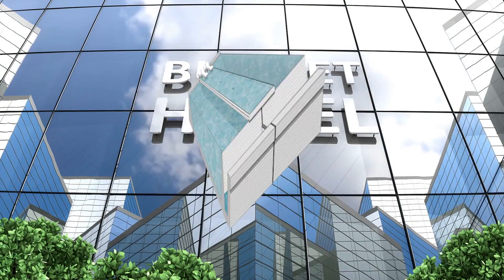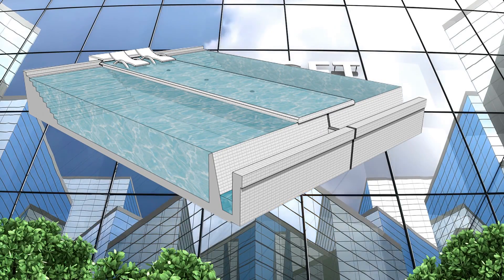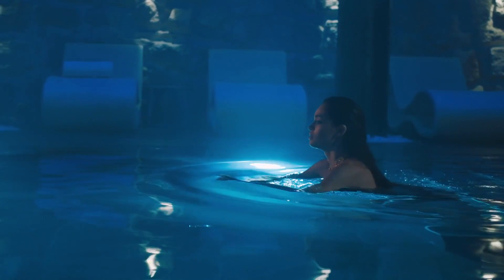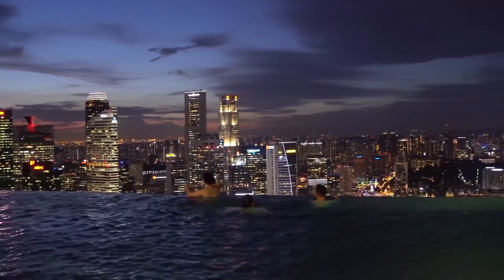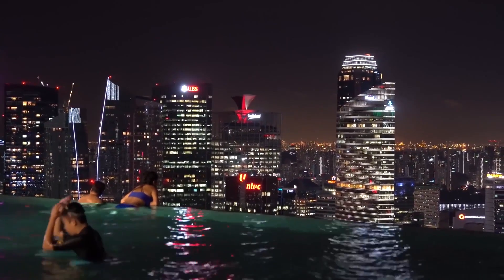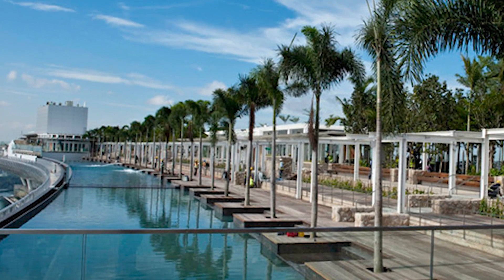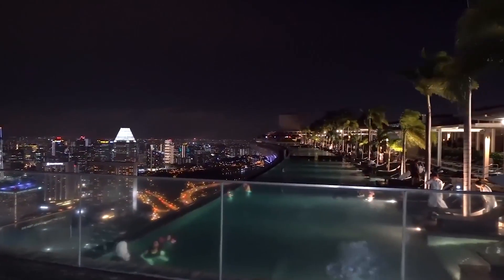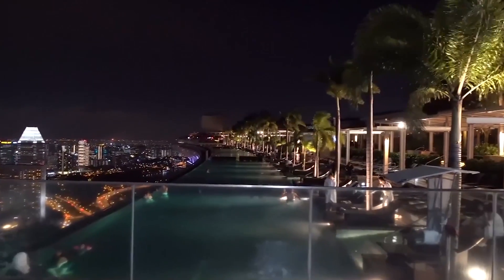In budget hotels, if there is a pool, it's closed to guests shortly after dinner time — there isn't enough staff to monitor adults drinking near the water. But that's exactly what the Marina Bay brochures encourage you to do. The infinity pool and the bar are open late, so you can enjoy a drink while you watch the sun go down and Singapore's skyline light up.